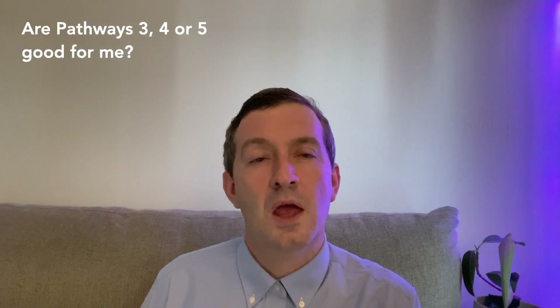There's also pathway six, which I will talk about in a separate video as that entails a little bit more explanation. Are these right for you? If you are not eligible for number one or number two, then pathways three, four, and five open them up for you.